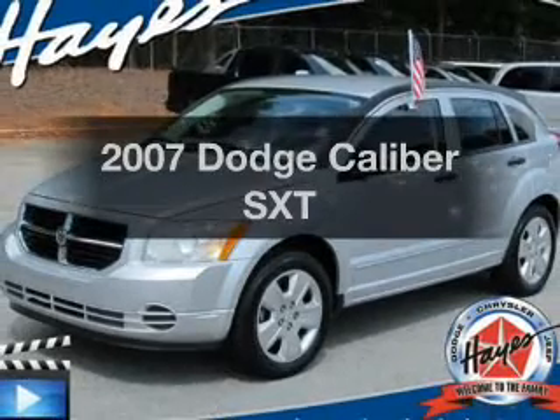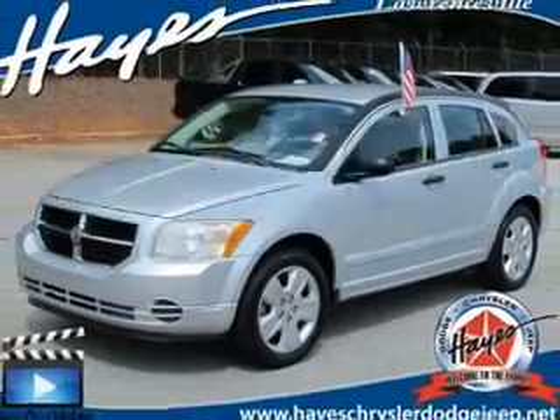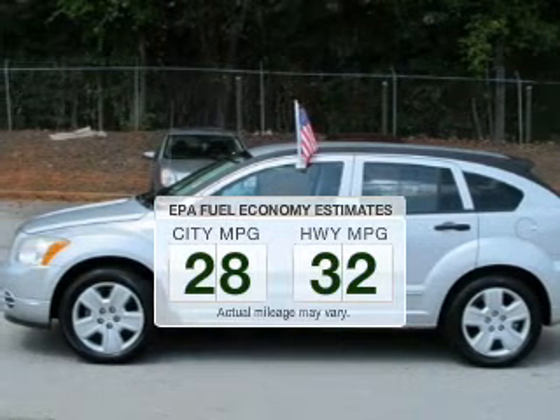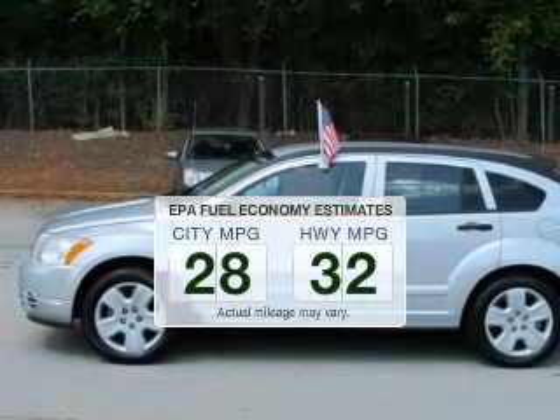Get noticed in this 2007 Dodge Caliber. This is the set of wheels you've been looking for. In the city or on the highway, you'll spend less time at the pump with this fuel-efficient vehicle.